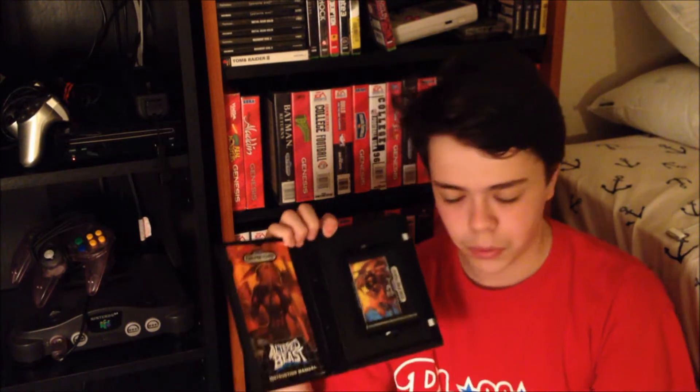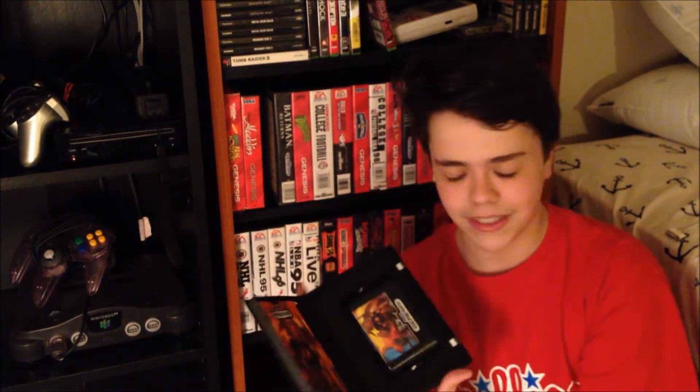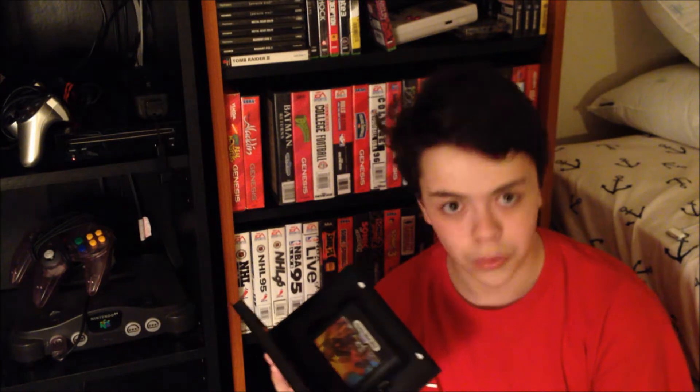The next game is Altered Beast for the Genesis. I definitely enjoyed this game — it is in one of my top games. It is a little wet for some reason; I just cleaned all the games off. One thing I forgot to mention at the beginning is that I only collect complete Genesis games, so if you're ever going to send me one, make sure it's complete. Altered Beast is definitely a pretty fun game — some people don't like it that much, but I definitely enjoyed it.